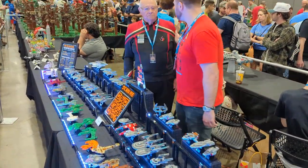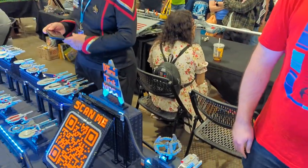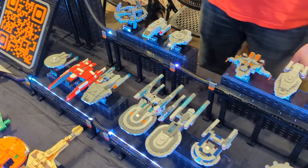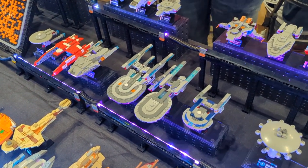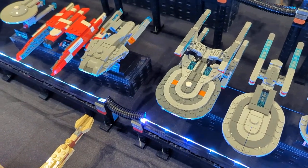Here we go again. This is Chris and he brought lovely Star Trek models. It's good to see you here and there are some new ships. Yeah, the collection has grown quite a bit. I'm at 75 now which is really exciting.